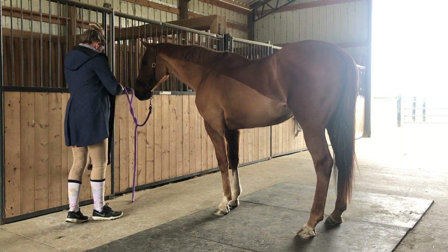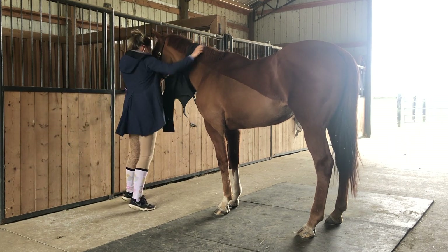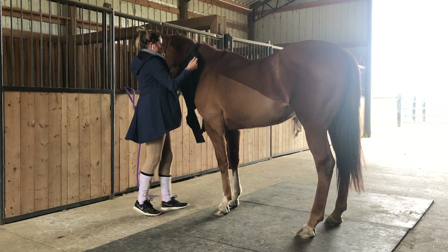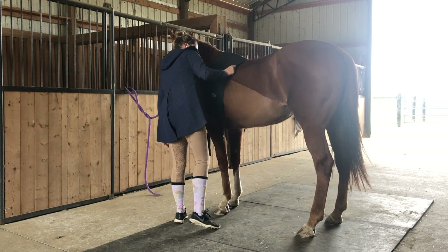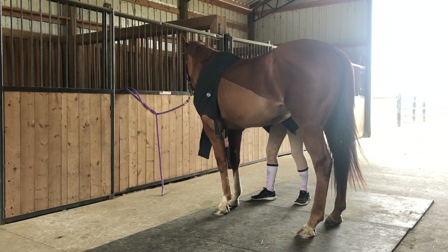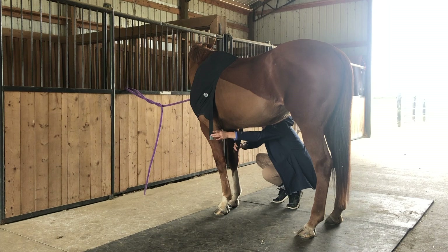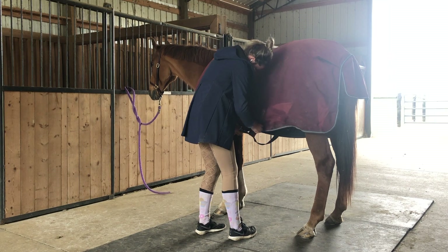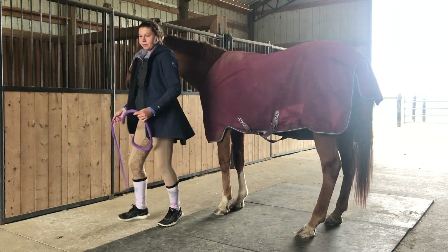I'm putting Betty's sheet on today. I'm also putting on her 'bra,' also known as a sleazy, but I like to call it a bra because it's funnier. Sleazies are usually used for blanket rubs on the shoulders, and Betty started getting some pretty significant ones about a month ago. I got this one off Amazon for about $35 and I've been pretty happy with it - highly recommend if you're in the market for one. And then the blanket goes on, because you've gotta wear a shirt when you have a bra.